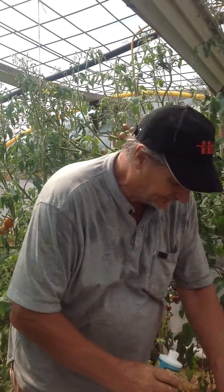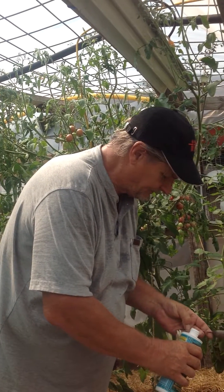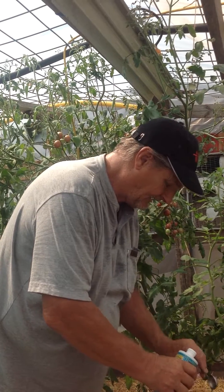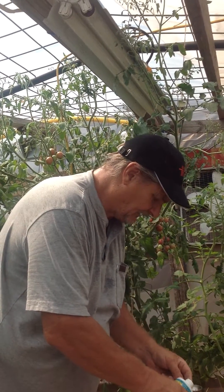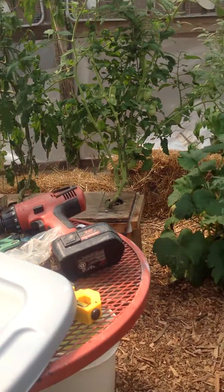So this is three gallons of water. I'm putting one tablespoon — that's 15 milliliters — in. One, two, three. A quick mix. Abracadabra.